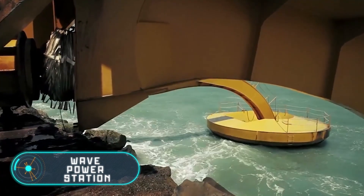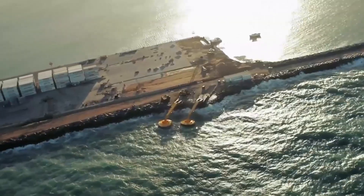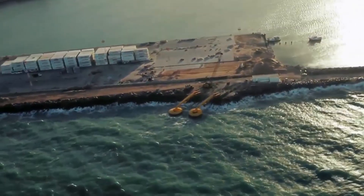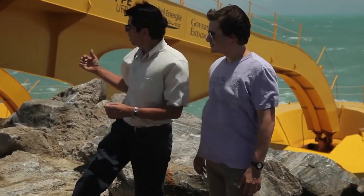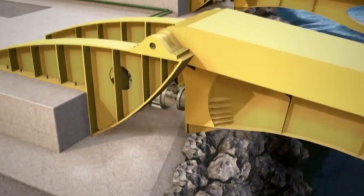Wave power station — this is a station that transforms wave power into energy. This particular project is really unique because the station itself is located on the shore, while the buoys get placed in the water.